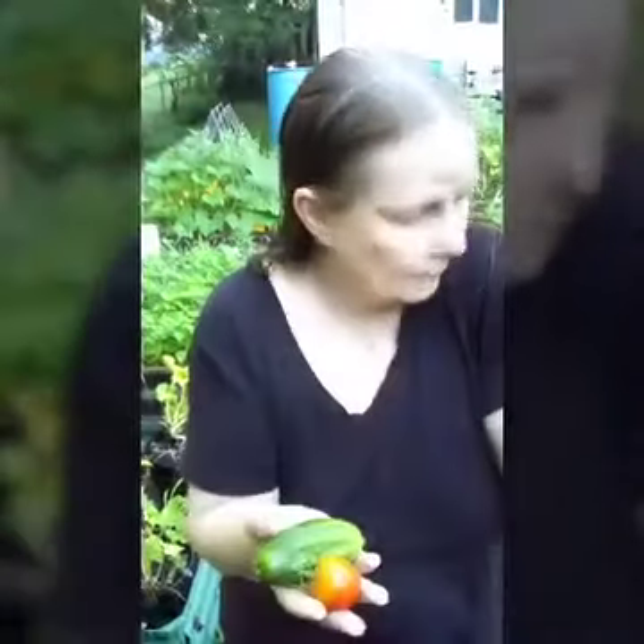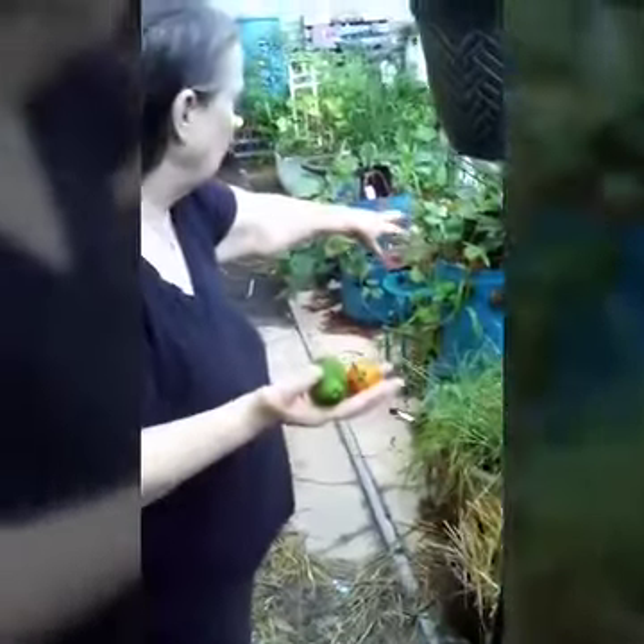Our planter is full of strawberry plants. They're doing good, produced a few berries. It's over there — it's the strawberry growtower. That growtower is doing really good.